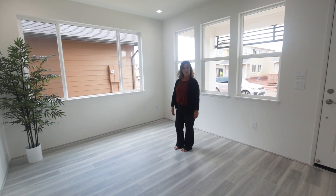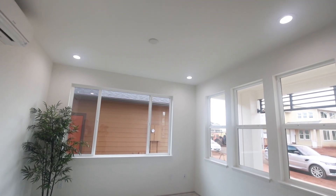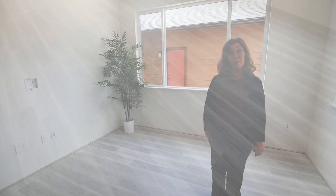As you enter into the living room, you'll notice how spacious it feels with the nine-foot high ceilings. Another great feature that'll immediately catch your eye is this luxury vinyl plank flooring, which is included in all of the downstairs living areas.